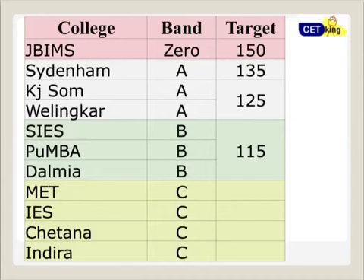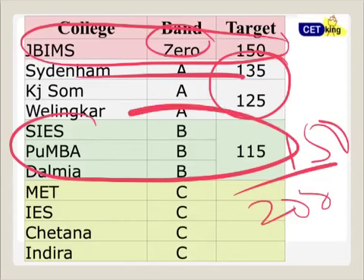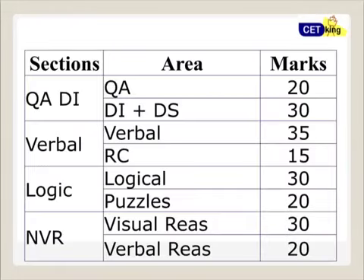Talking about the college bands — Band A, Band 0 would be JBIMS, and the target score is 150 out of 200. Sydenham, Kajisuma, and Welingkar will close at 125, and SIS, Pumba, and Dalmat at 115. So 150 out of 200 is your target for JBIMS.